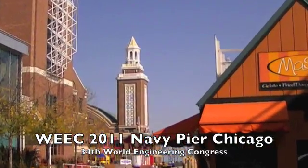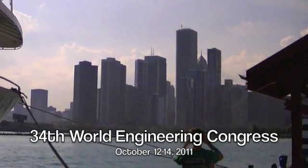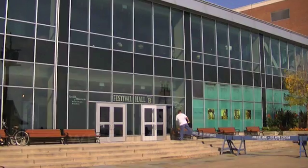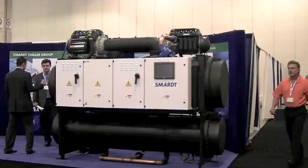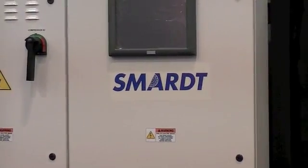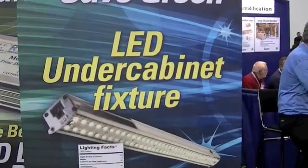Here we are on the Navy Pier in Chicago for WEEC 2011, the 34th Annual World Energy Congress, which is all about workshops and training, but we're here for the exhibits. What you're going to see from us on exhibit will definitely make you smarter, certainly cooler, and perhaps a little richer, because it will get you thinking and saving green.